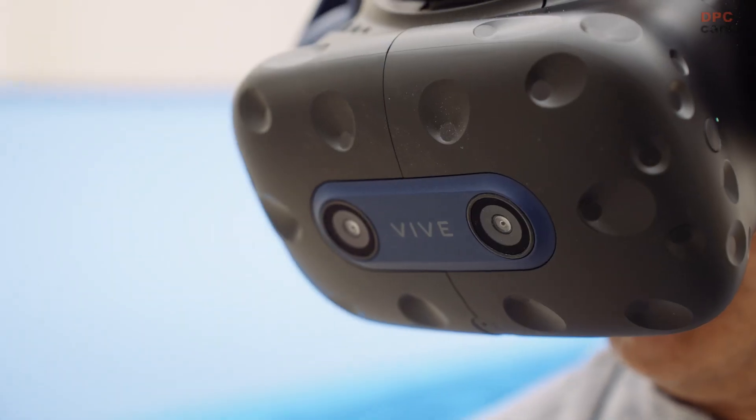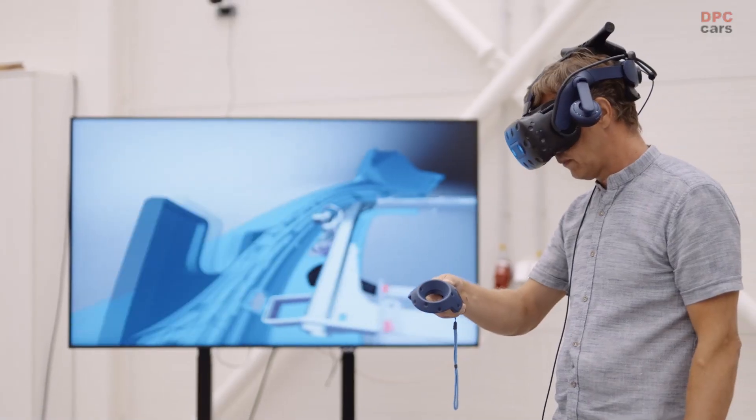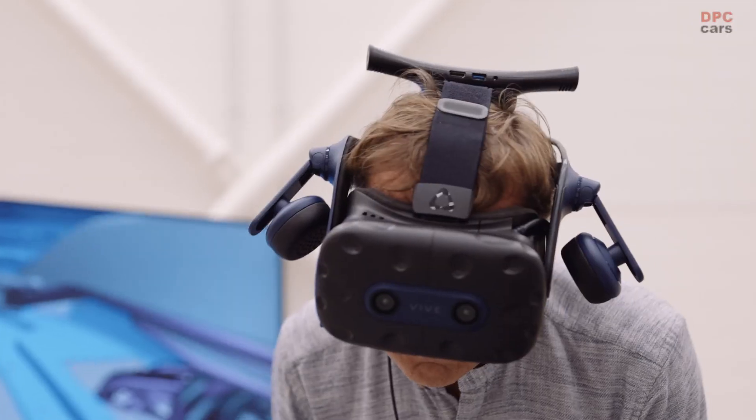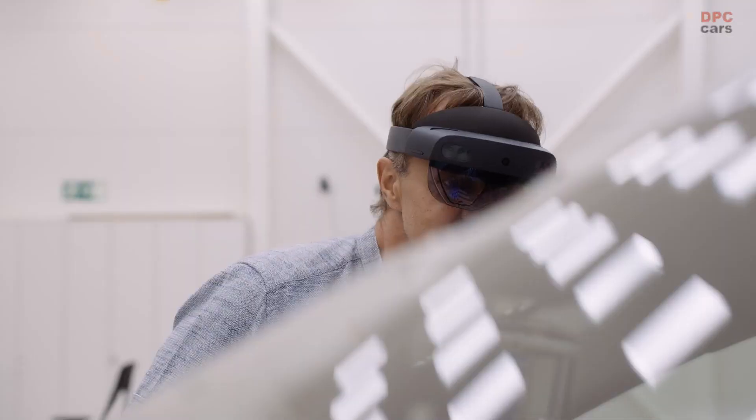Each new project begins with virtual development. Our experts employ advanced computing methods and virtual reality simulations to closely examine various aspects of the car. This immersive technology allows us to explore and understand the vehicle's details long before the creation of the first physical prototypes.